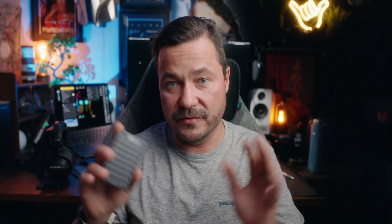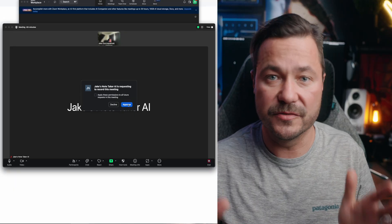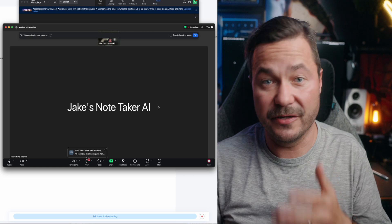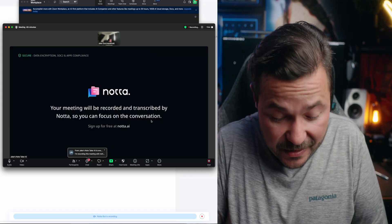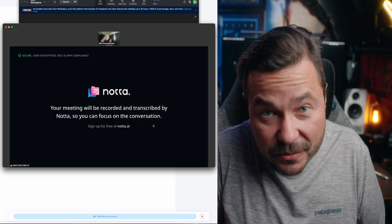If I'm having a meeting with someone, I really don't want to look down and take notes — I do lose whatever they're saying because I'm focusing on what I'm writing down. This kind of solves it. With their AI app you can log into on your desktop, you can plug it into Microsoft Teams or Zoom, and it comes in as a guest. I always let everyone know I'll be using my note-taker, which means I'm not looking down.